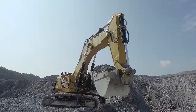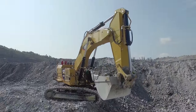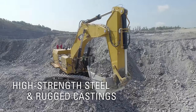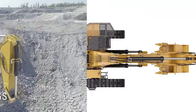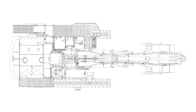The 6015B carries on that legacy by building upon and improving the already robust structures of the 5110B. The shovel's front attachment is sturdy and strong, but not heavy enough to slow down cycle times. The boom and stick are made with high-strength steel and rugged castings, joined and thermally stress relieved for maximum structural life and durability in difficult conditions. Its box section design provides unsurpassed rigidity and strength.